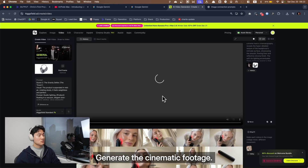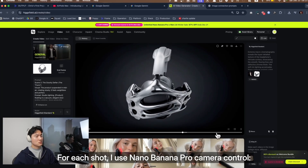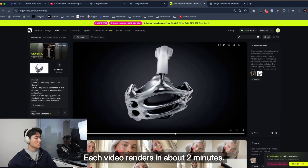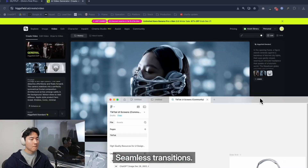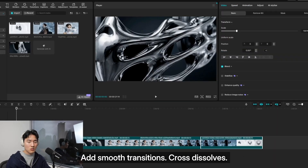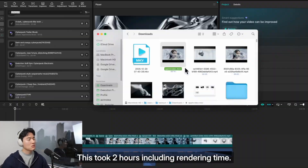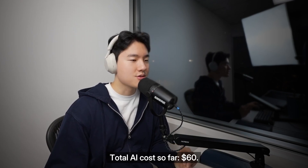Then I generate the cinematic footage. I paste my hero product image into Higgs Field. For every shot, I use Nano Banana Pro camera control. Each video renders in about 2 minutes. Then I connect these shots smoothly with seamless transitions. I edit in CapCut — import 4 videos with smooth transitions and cross-dissolves. This took 2 hours including rendering time. Cost: $20 in Higgs Field credits. Total AI cost so far: $60.